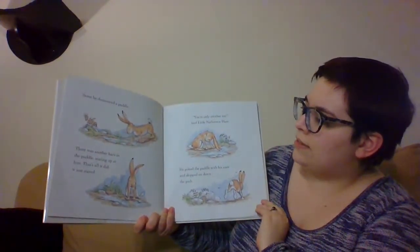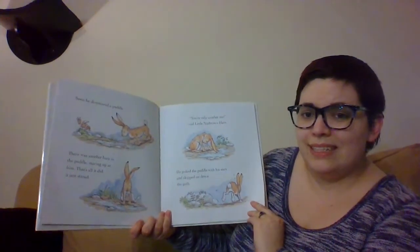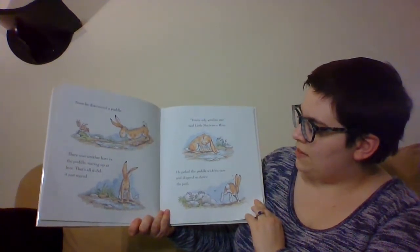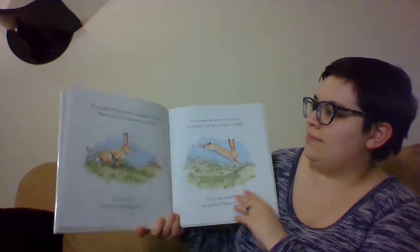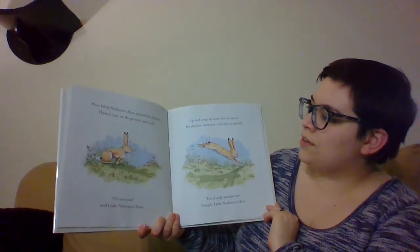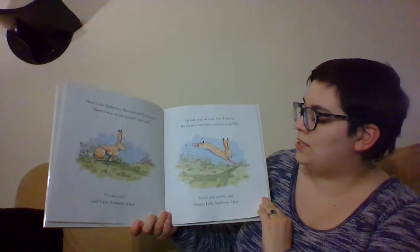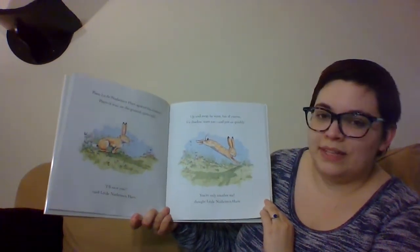Soon he discovered a puddle. There was another hare in the puddle, staring up at him. That's all it did — just stared. 'You're only another me,' said Little Nut Brown Hair. He poked the puddle with his ears and skipped on down the path. It's his reflection — it was a mirror. Then Little Nut Brown Hair spotted his shadow. There it was on the ground, quite still. 'I'll race you,' said Little Nut Brown Hair. Up and away he went, but of course his shadow went too, and just as quickly. 'You're only another me,' thought Little Nut Brown Hair.